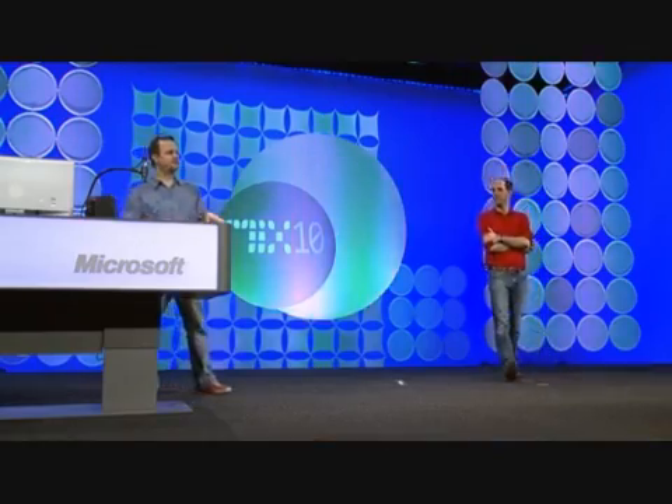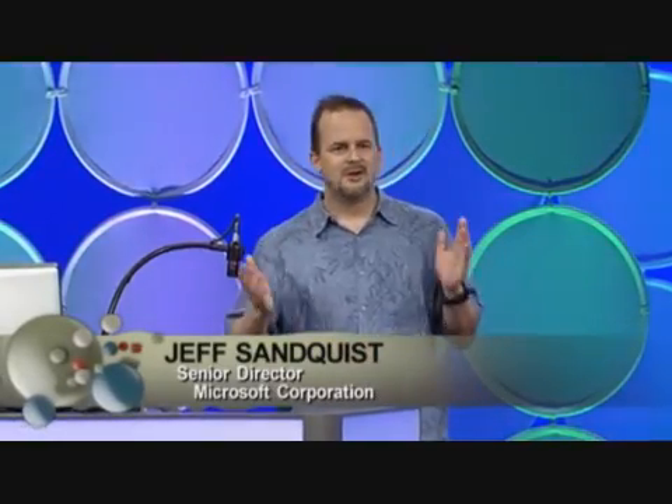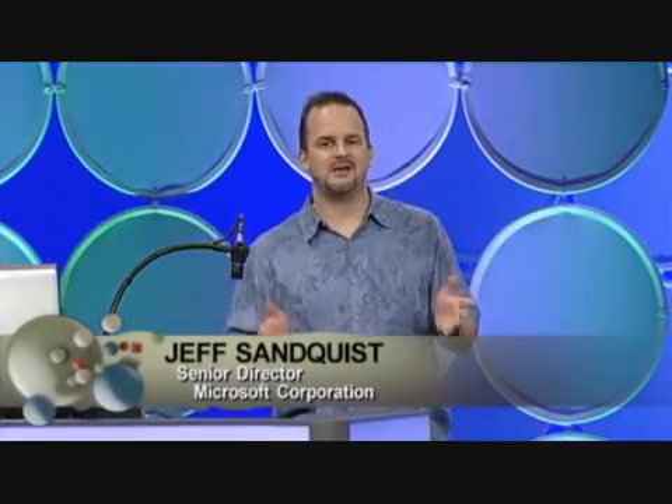I am super proud to show for the very first time ever Shazam on the Windows Phone 7 Series. You know how it is - you're out and about and you hear this awesome song and you want it. You want to add it to your collection, you want to be able to play it, and you want to be the first one to tell all your friends about it.